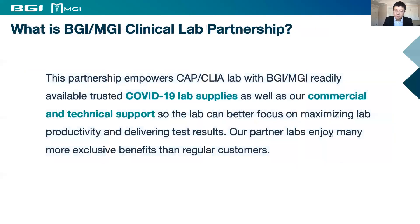So late last year, to help our customers overcome such challenges, we launched the BTR-MTR Clinical Lab Partnership Program, which empowers CAP-CLIA labs with our readily available trusted COVID-19 lab supplies, as well as our commercial and technical support, so labs can better focus on maximizing productivity and delivering test results.